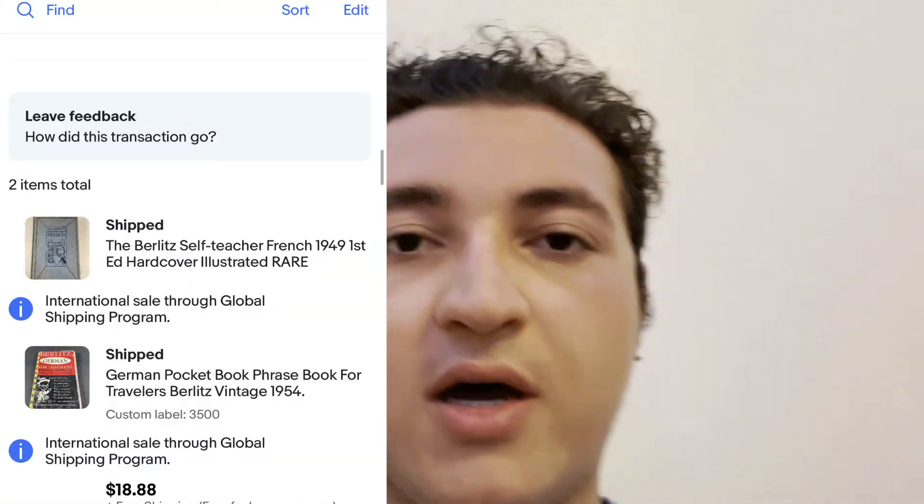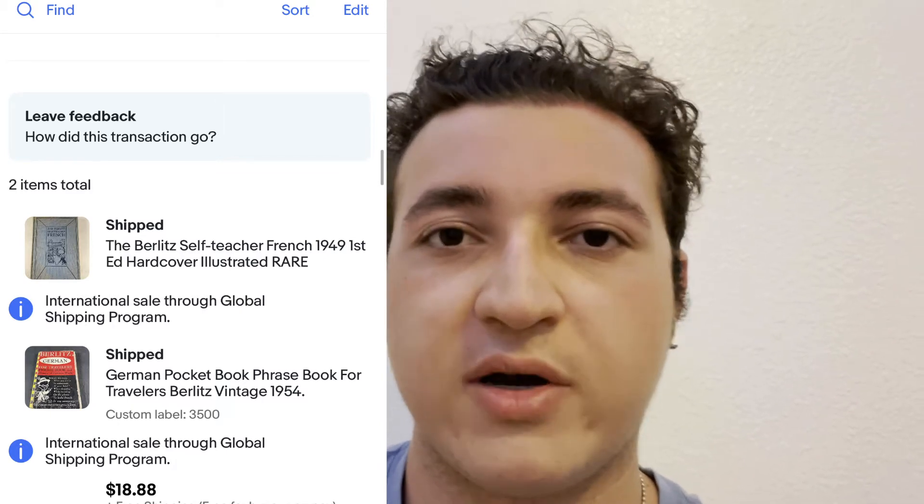When you have a store, you'll start noticing trends — people will actually visit your store and browse through all your listings. A lot of times they'll make offers or buy stuff that is similar, like walking into a Walmart and just browsing. This person did that, and it wasn't a huge sale — only $18 — but it was a bunch of language books, a German book and a French book, just how to learn the languages. They had no relation to each other in the listings, but the person browsed the store, saw stuff they were interested in, and bought them. It really made me think about it as a genuine store that people are coming to browse and buy.